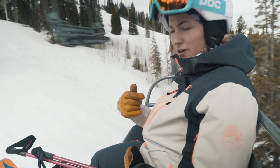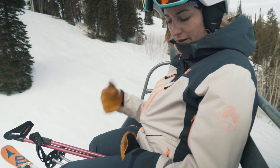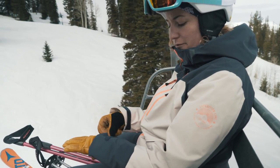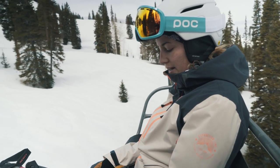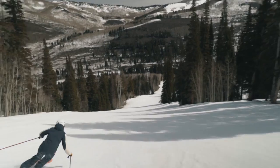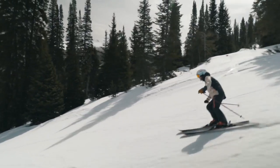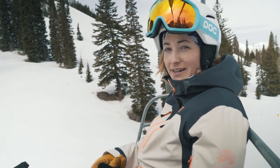I love the pop of color as well — the neutral muted with the pop of color I think is really cute. I like the little details like the design on the cuff, and it's got plenty of pockets. I just think it's kind of an all-around good-looking, fairly technical kit.